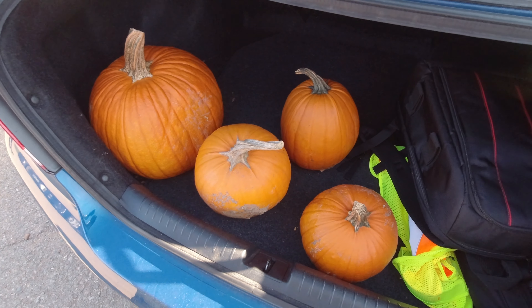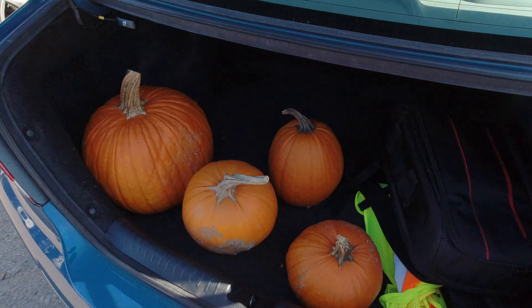So we got the pumpkins in the trunk. We got our receipt: one jumbo, two small, one medium. And so then we go over to the barn and pay.